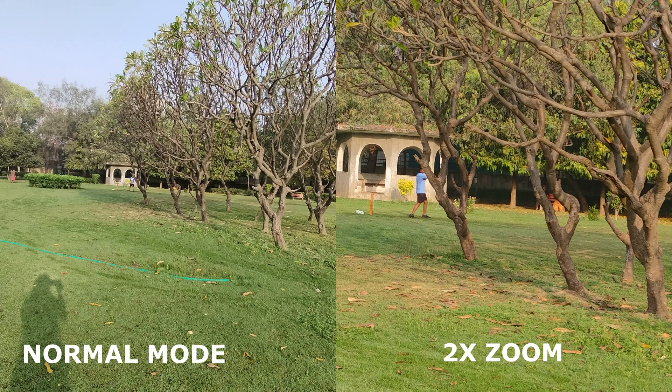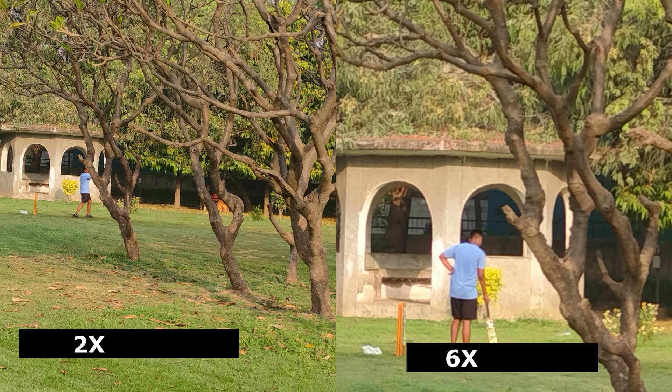Coming to zoom shots, you can see up to 6X from the camera. There are some examples here — normal and 2X comparison. In my view, just a bit of zoom is acceptable, but the 6X shot is useless.